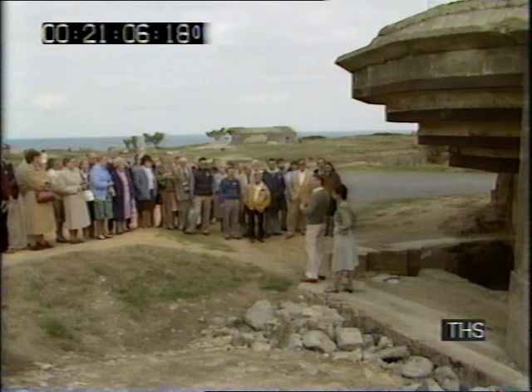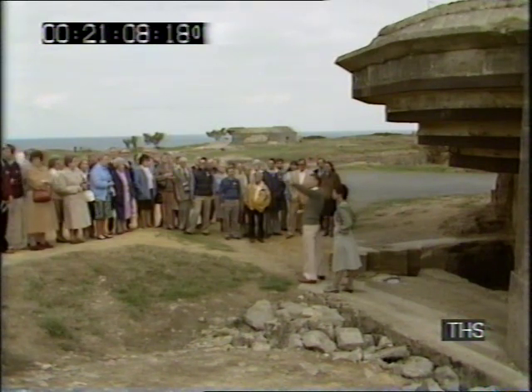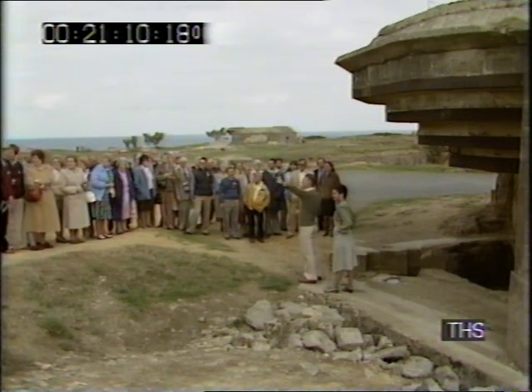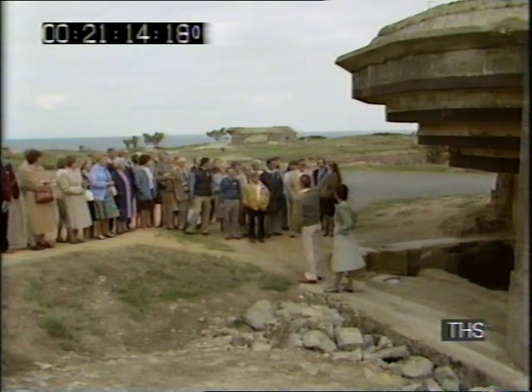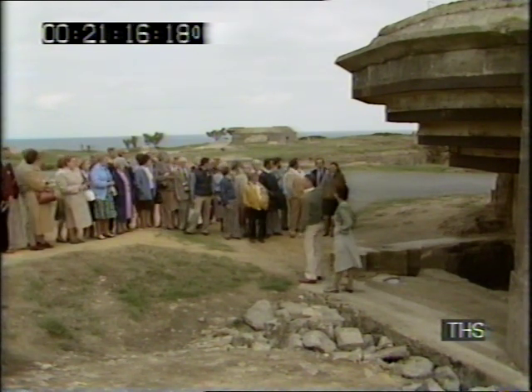Ladies and gentlemen, we are now standing on top of a 100-foot-high cliff. Major Tony Holt and his wife have been guiding groups around European battlefields for seven years. They have some 14 different tours ranging from Napoleon to Normandy, Waterloo to Pointe du Hoc.